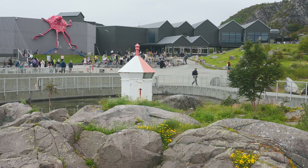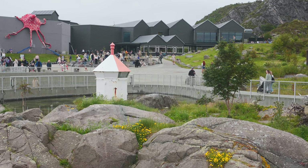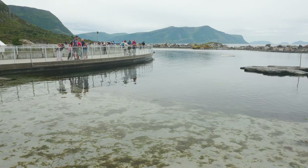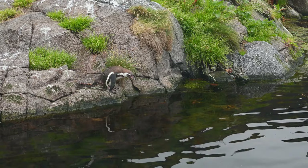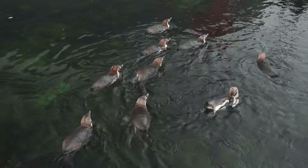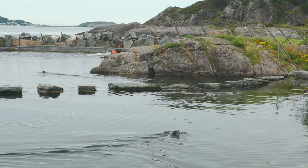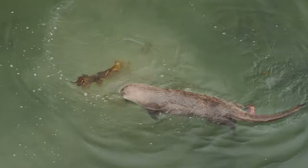But Atlanterhavsparken isn't just about the indoor exhibits. Step outside and you'll find stunning views of the Norwegian coastline, perfect for a relaxing stroll or a picnic with family and friends. You can get up close to star attractions like the penguins, gifted to the aquarium from Chile, Seal Bay — Europe's largest seal enclosure — and Otter Island, home to two playful otters.